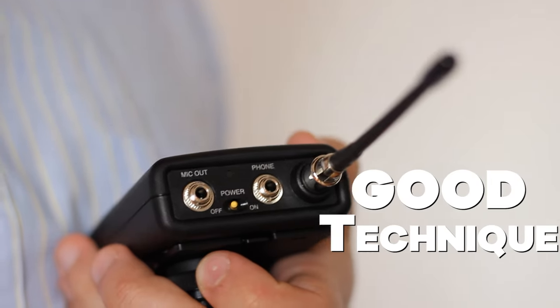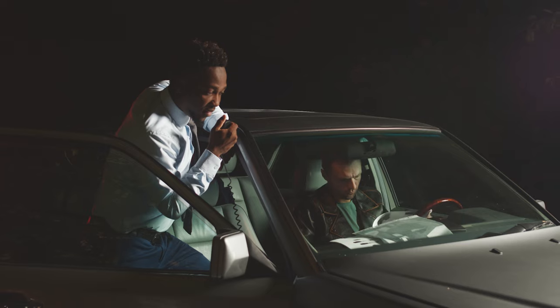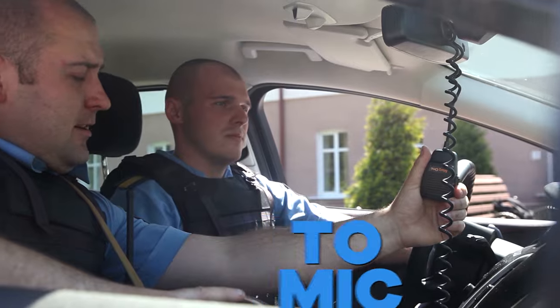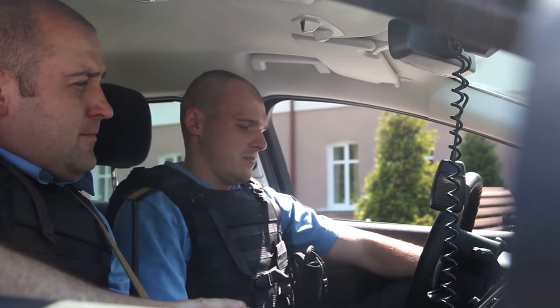Number seven: be familiar with microphone operating techniques. If you are using a handheld microphone, hold it at a correct distance from your mouth. Number eight: when using a handheld microphone, stop speaking temporarily if it becomes necessary to turn your head away from the microphone.